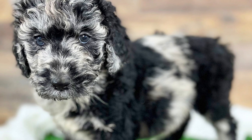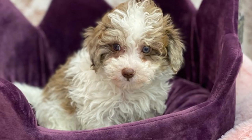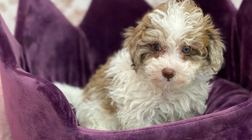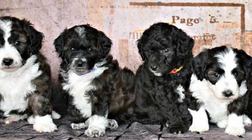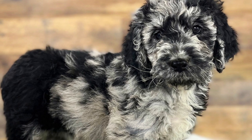Hey there, welcome to my channel where we talk about all things cute and fluffy. Today, we're going to talk about the Neufepu, a hybrid breed that combines the Newfoundland and Poodle. This breed is taking the world by storm with its adorable looks and loving personality. So, let's dive into the world of Neufepus.